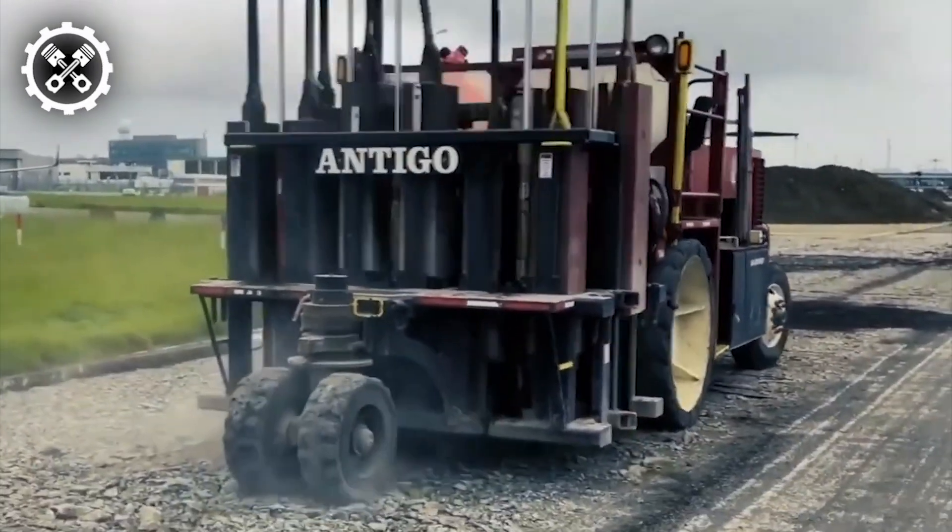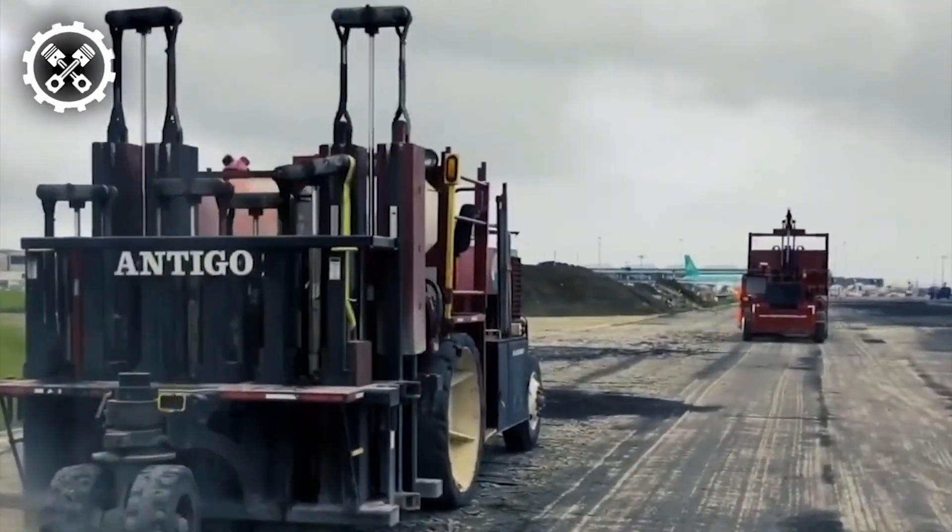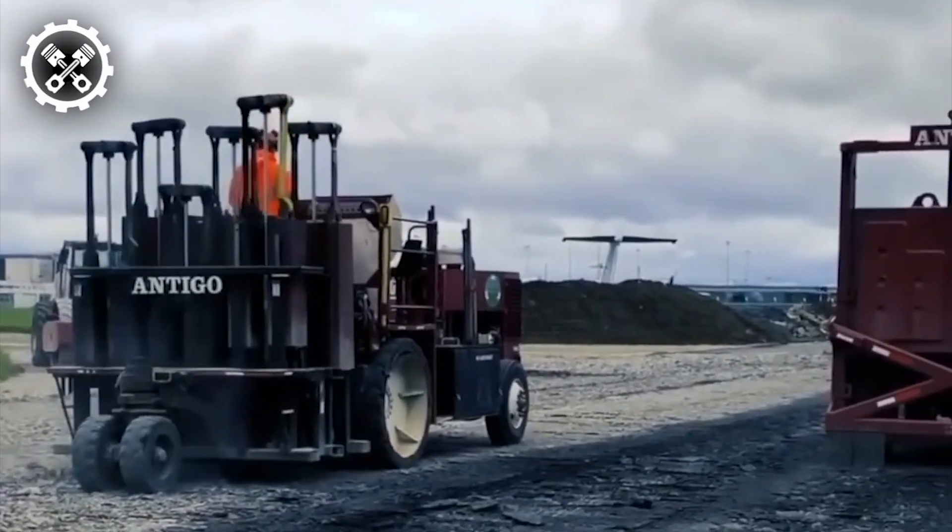Behold the multi-head breaker, an indispensable tool utilized for gravel application, a highly effective method for addressing reflective cracking in hot-mix asphalt pavement.